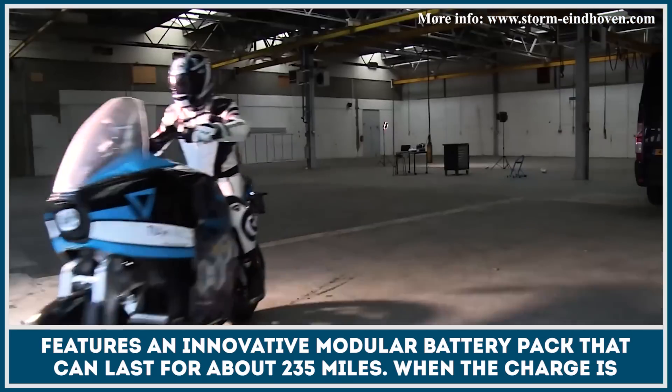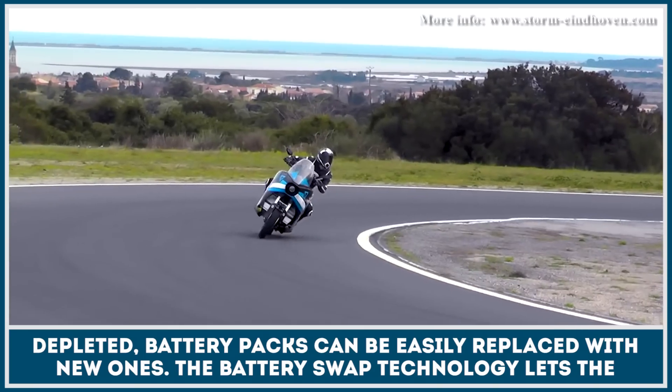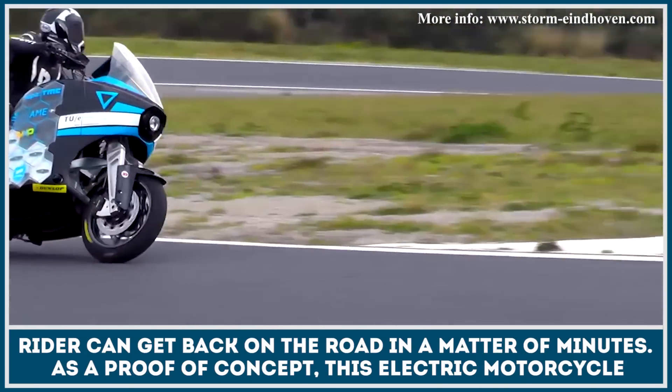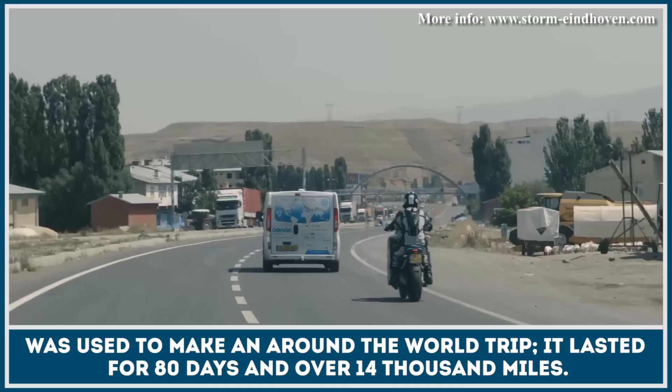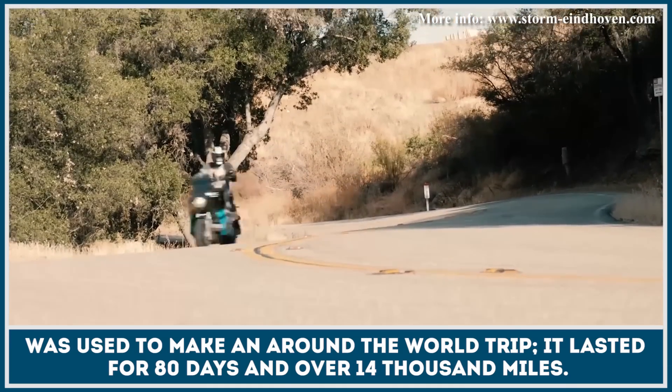The battery swap technology lets the rider get back on the road in a matter of minutes. As a proof of concept, this electric motorcycle was used to make an around the world trip. It lasted for 80 days and over 14,000 miles.